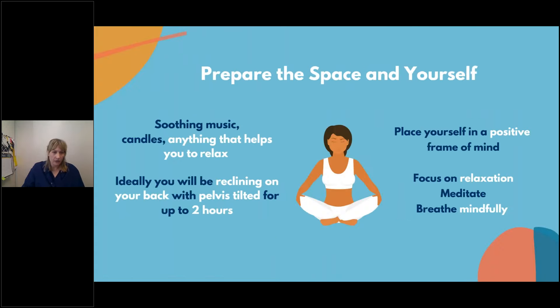Prepare the space and yourself. This is where individuals and couples find in-home insemination more meaningful — it's a much less clinical environment. You do not need a sterile environment for ICI; your home is clean and perfect as is. Put on some soothing music, candles, anything that helps you relax. Ideally you'll be reclining on your back with your pelvis tilted for about two hours. Place yourself in a positive frame of mind, focus on relaxation, meditate, and breathe mindfully — breathing mindfully will actually help relax your pelvic muscles.